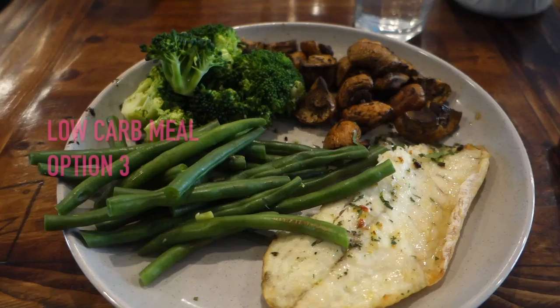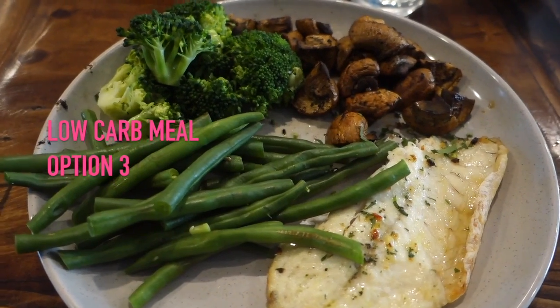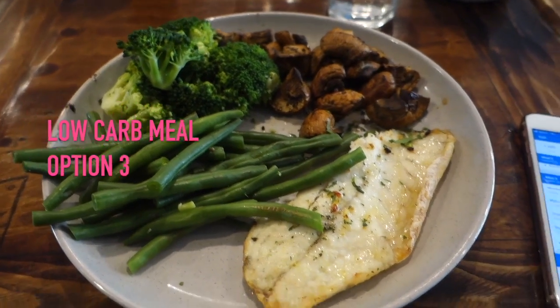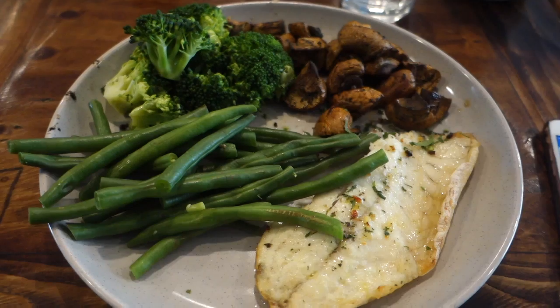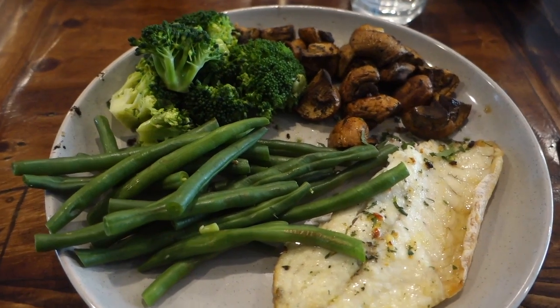My food has arrived. I've gotten 100 grams of barramundi, 100 grams of green beans, 100 grams of broccoli, and 100 grams of mushrooms. This is a great, super clean meal. I haven't added any fats to this but I'll go home and have some extra nuts. This meal is 210 calories: 16.6 grams of carbs, 4.7 grams of fat, and 32.3 grams of protein.